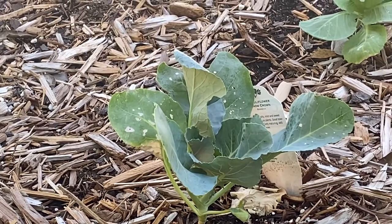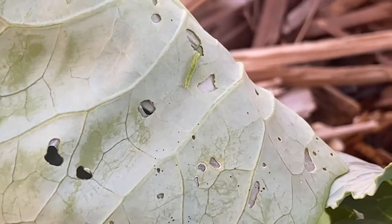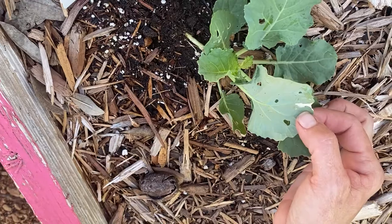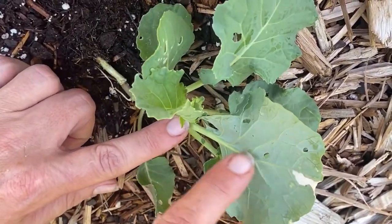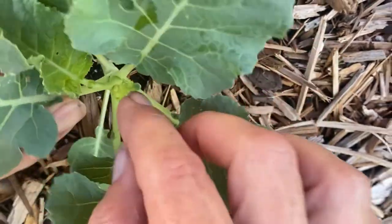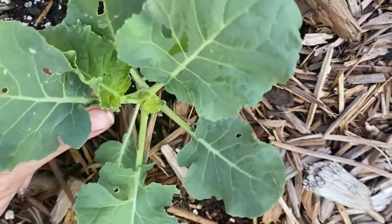I'm sure their moms would be happy, but we're not. This is what we're looking for right here. You've got to look really, really closely — sometimes they are along the veins here.